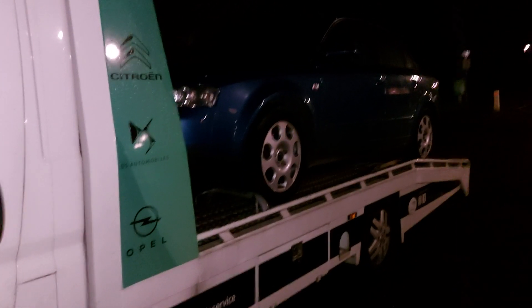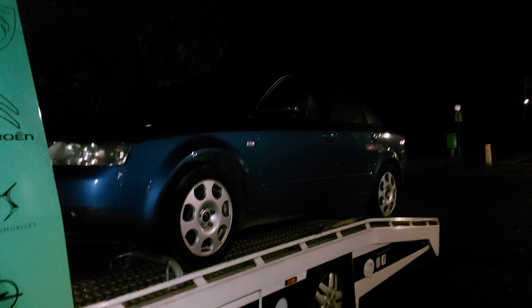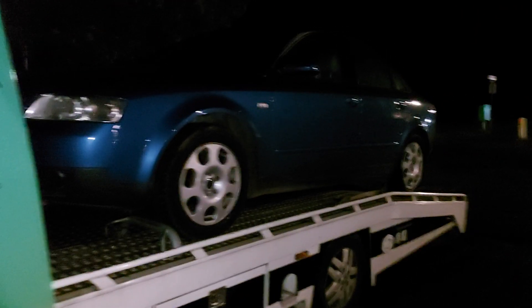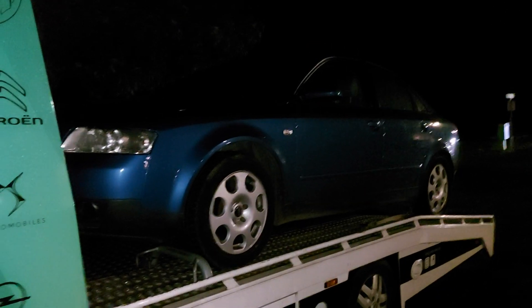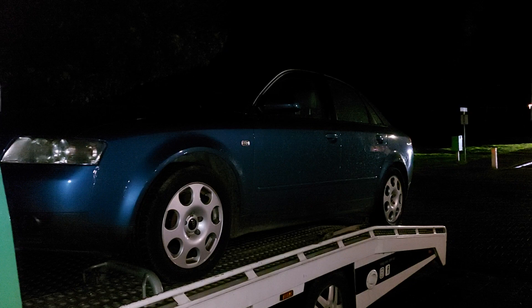Hey guys, it's Quinten here from the Audi A4 3.0 Quattro channel. As you can see, we've got my lovely A4 3.0 loaded, so it's gonna go to the garage, get a full service and get all the love that she deserves.